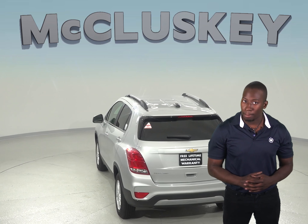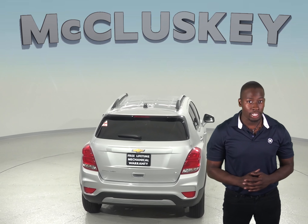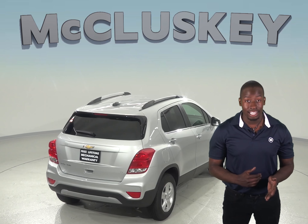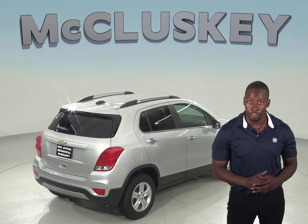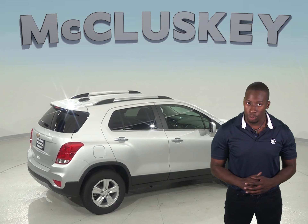The Chevrolet Trax has a standard automatic headlight on-off feature. When the engine ignition is on, the headlights automatically turn on at dusk and off after dawn. When the ignition turns off, the headlights turn off after a delayed time to allow you to securely get to your front door. This automatic headlight on-off feature is not available on the Jeep Renegade Sport.